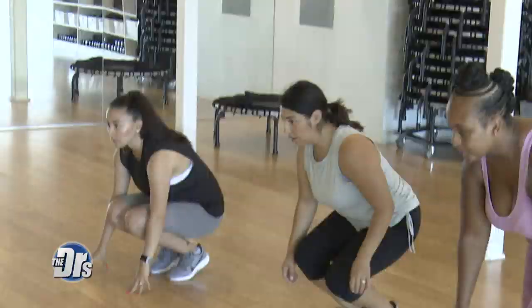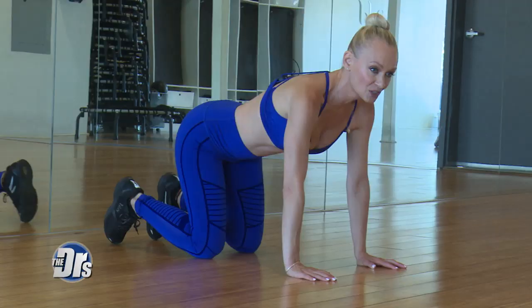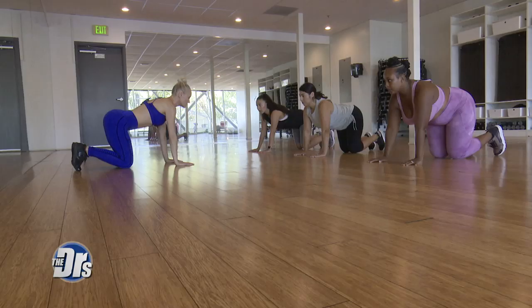The next exercise is the static bear. This is a gentle way for us mummies to start to build our upper body strength. Engage so your navel's coming towards your spine, tuck your toes under, just lift our knees off the floor and hold. Lift and hold.